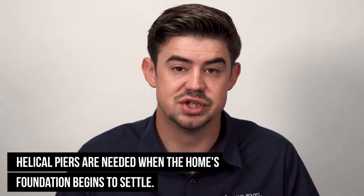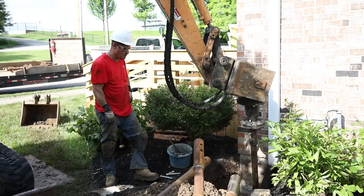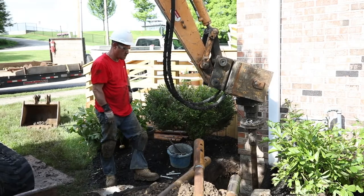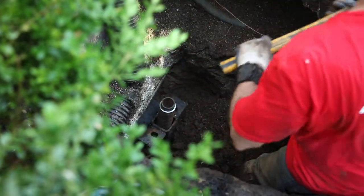We go in and install those — we can install them inside of basements, outside of basements, inside of crawl spaces, whatever best accommodates your situation. These are utilized when the home's foundation starts to settle. We're screwing these in and watching the pressure off of hydraulics to know that we're getting into good soil that's shown us the resistance that means it's load-bearing for your home.